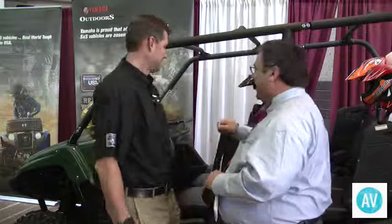Let's talk ATVs, one of the most important tools on today's farm and ranch. Joining us is Steve Nessel with Yamaha, talking about the Viking 6 side-by-side. Tell us about it.